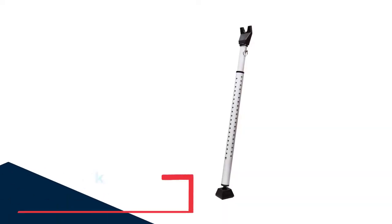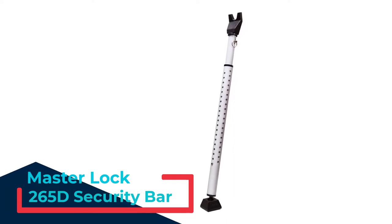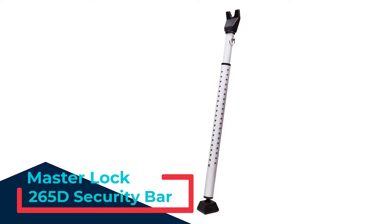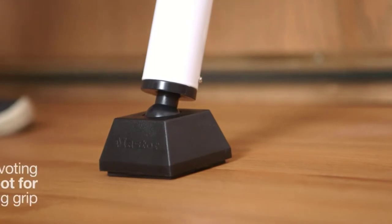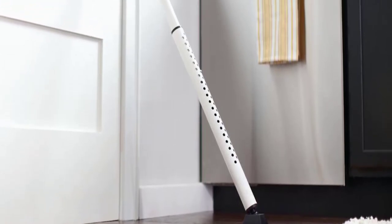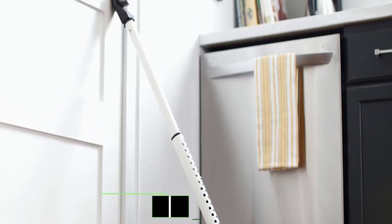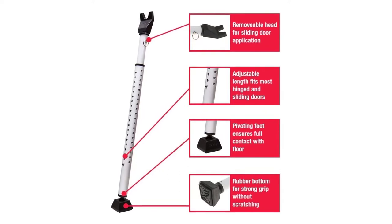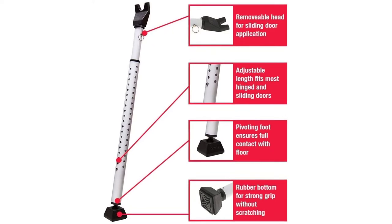Number 1: Masterlock 265D Security Bar. Masterlock's 265D Security Bar is an excellent door jammer to start our list. I am thrilled to have it because its heavy-duty steel construction promotes reliable performance. This construction will ensure the product remains an effective security door brace for a long time. Its versatile and multi-purpose design managed to catch my attention. I found this Masterlock door jammer effective in various locations — it was a good fit with patio doors, hinge doors, and sliding doors.